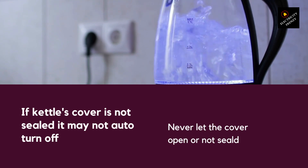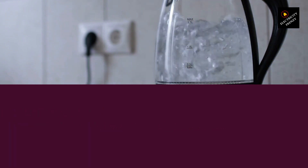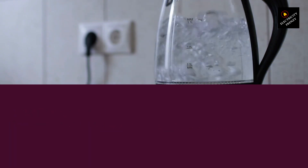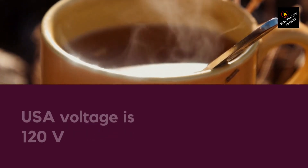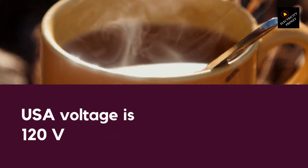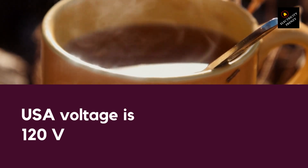Tip 5: Make sure the voltage is not dropped. If the voltage in your home is low, it will take longer for the kettle to heat up the water, using more energy. This is because a lower voltage means that the kettle's heating element has to work harder to heat up the water. So, make sure to check your electrical outlets to ensure that the voltage is not dropped.